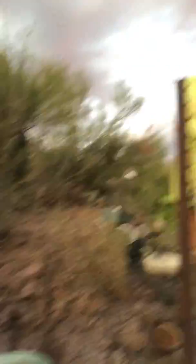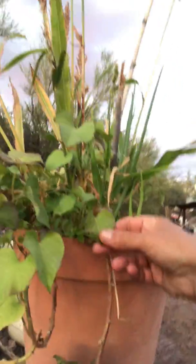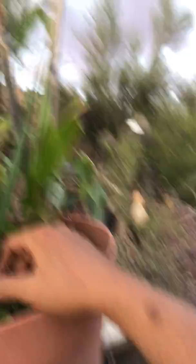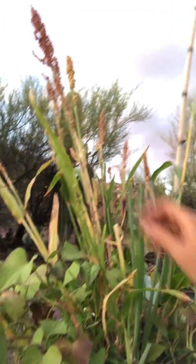Sweet potato leaves are growing great — these are edible and very nutritious, a spinach analog. And scallions are growing well too. What I do is grow things together and it kind of looks neat.